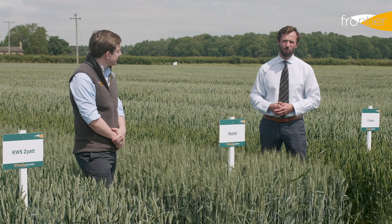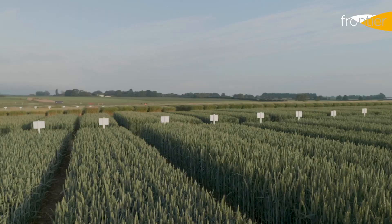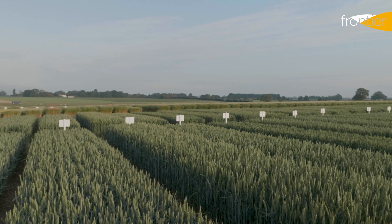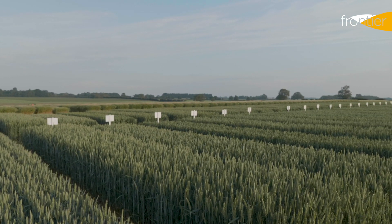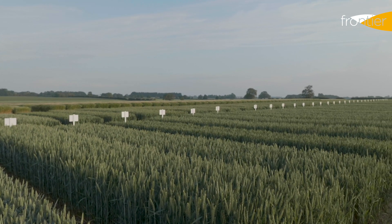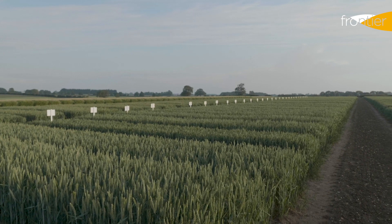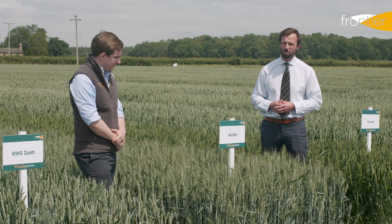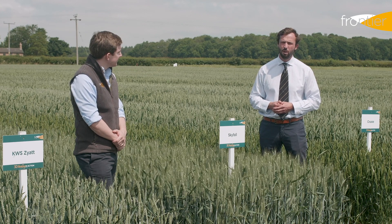At Frontier we anticipate that winter wheat plantings for crop 2021 will be significantly higher than crop 2020. If you are growing for the 13% protein market you really should be growing a group one variety. The market demand for group one varieties is far greater than that of other varieties from a domestic point of view, so you will achieve a better premium for group ones than group twos, threes or fours.